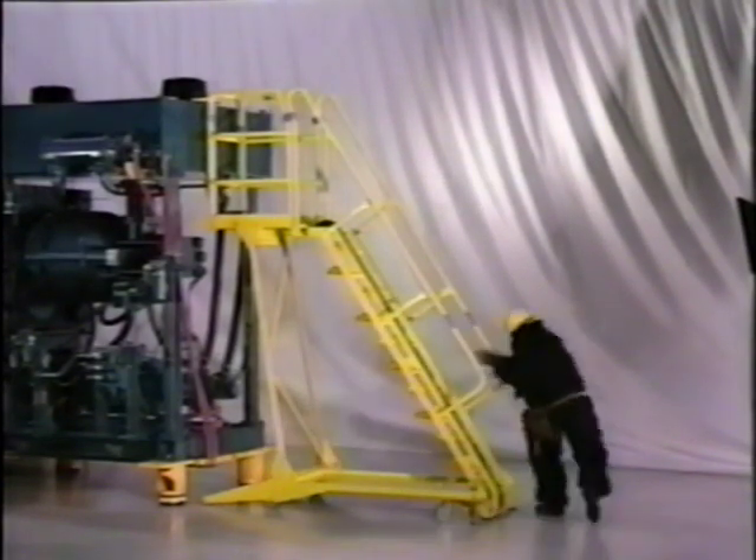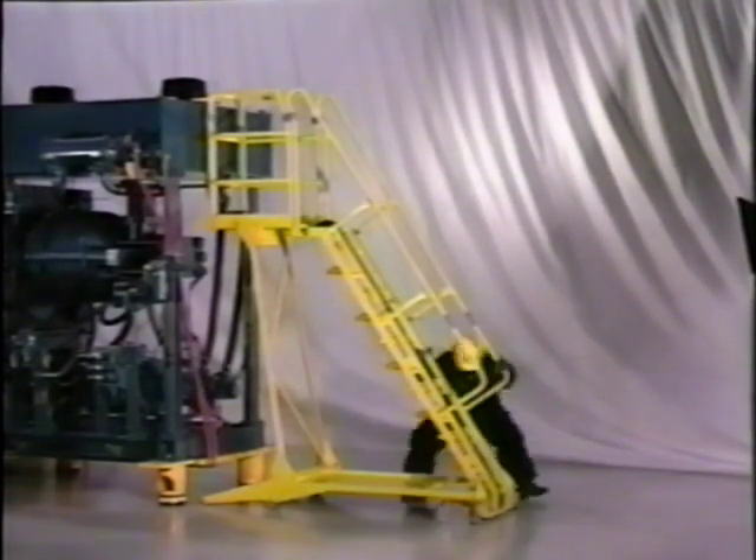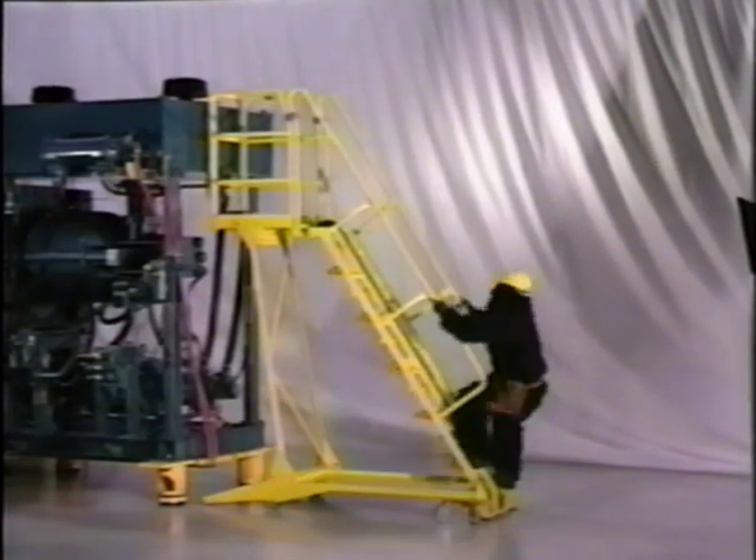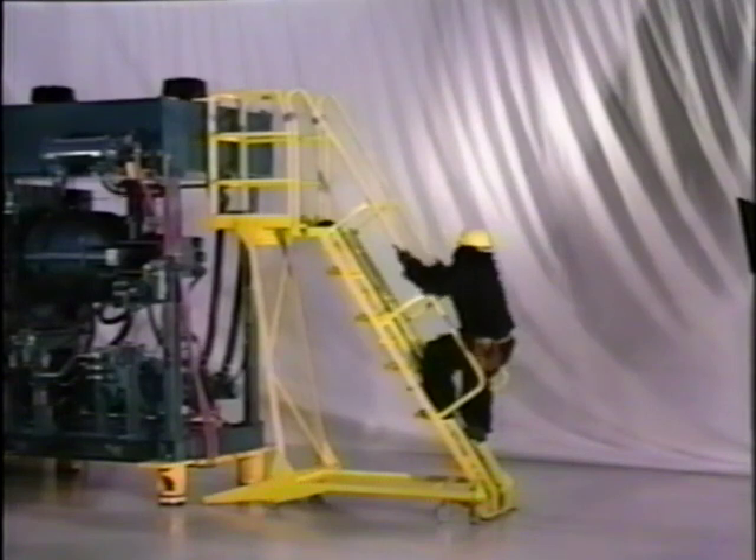The LePierre Mobile Stair is solidly built of heavy gauge stainless or carbon steel. It exceeds ANSI stability requirements by two and one-half times. No mobile stair is more stable.